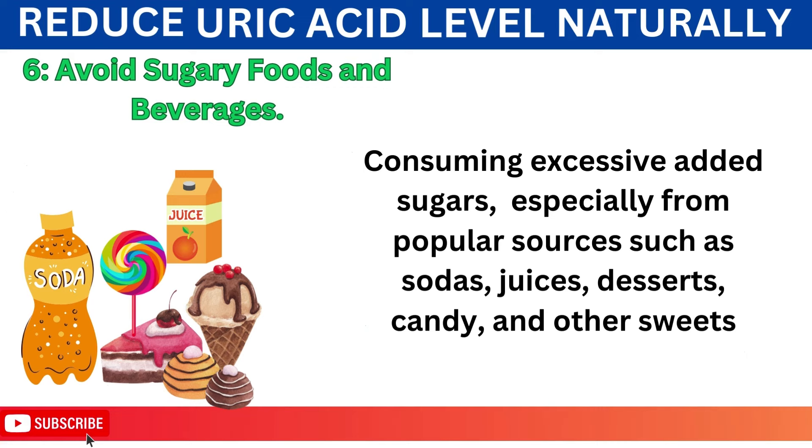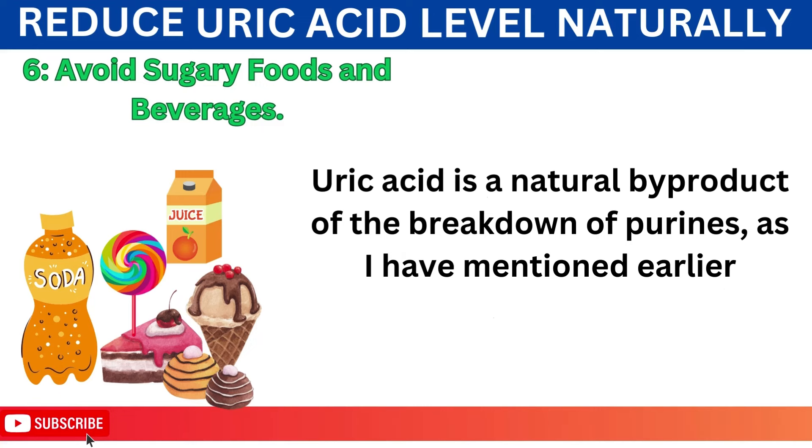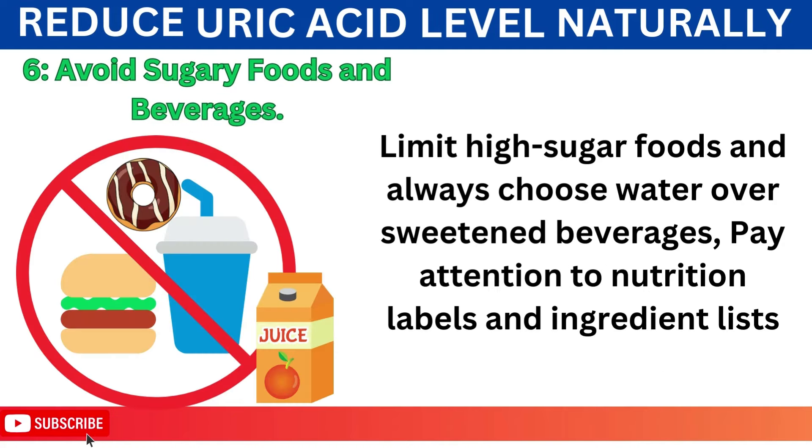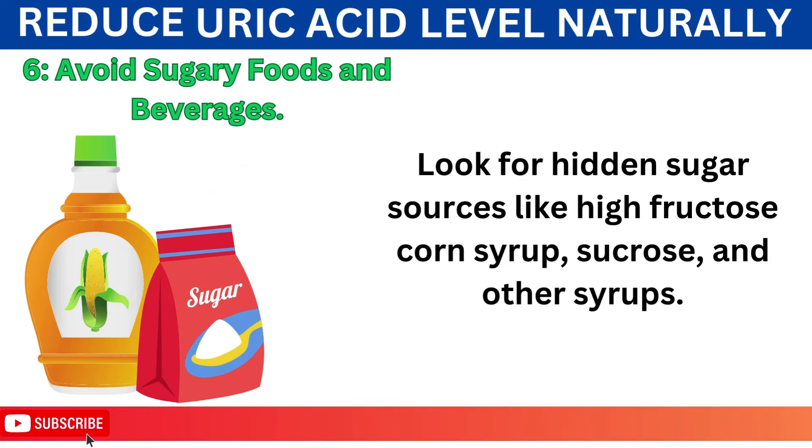Number 6: Avoid Sugary Foods and Beverages. Consuming excessive added sugars, especially from popular sources such as sodas, juices, desserts, candy, and other sweets, can have a significant impact on uric acid levels in the body. When the body metabolizes fructose, a type of sugar commonly found in sweetened products, it can lead to increased uric acid production. Limit high-sugar foods and always choose water over sweetened beverages. Pay attention to nutrition labels and ingredient lists, and look for hidden sugar sources like high fructose corn syrup, sucrose, and other syrups.